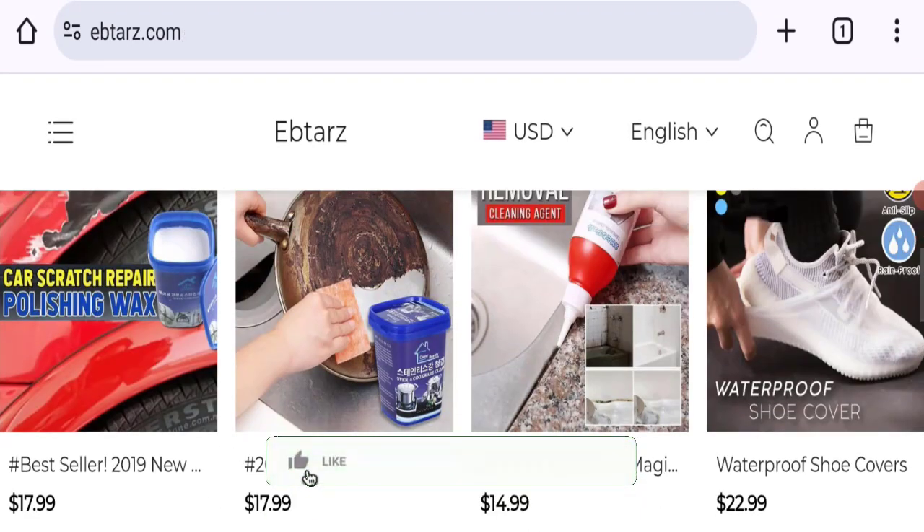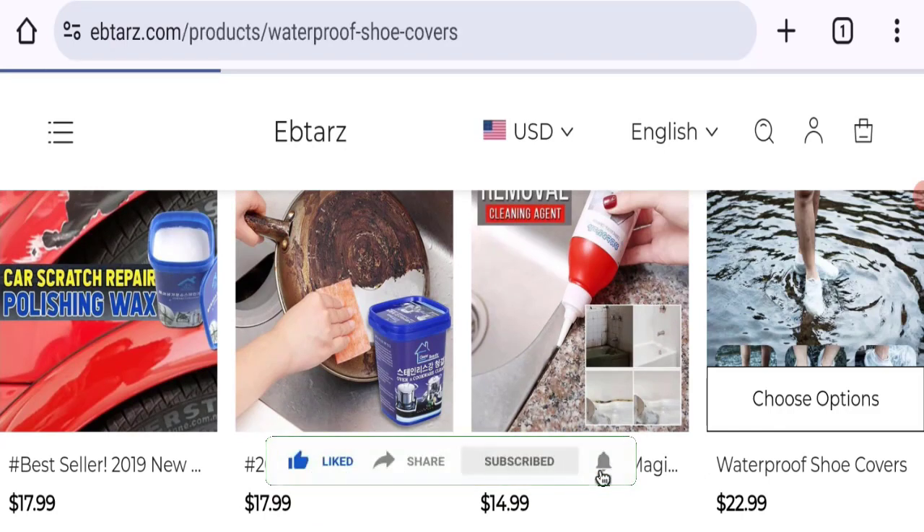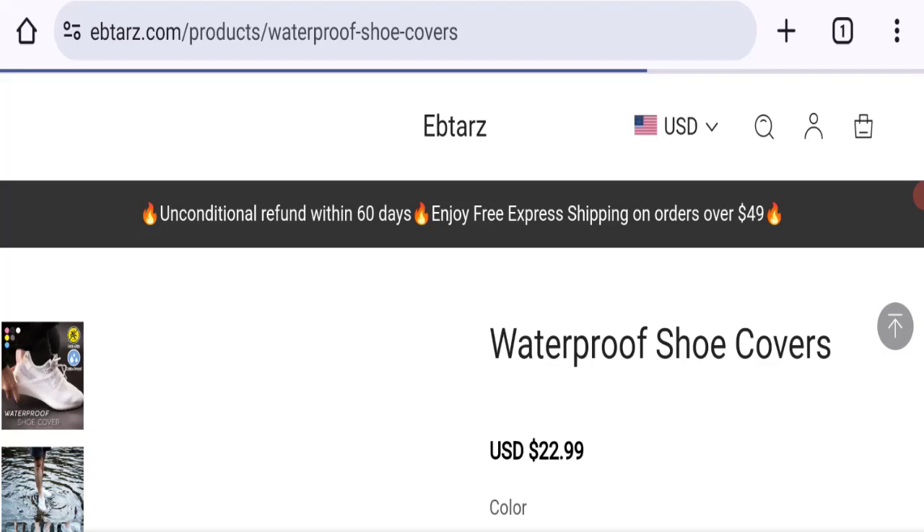We request you to like, share, and subscribe to our channel. This site is protected through HTTPS protocol and SSL integration to keep digital transactions safe.